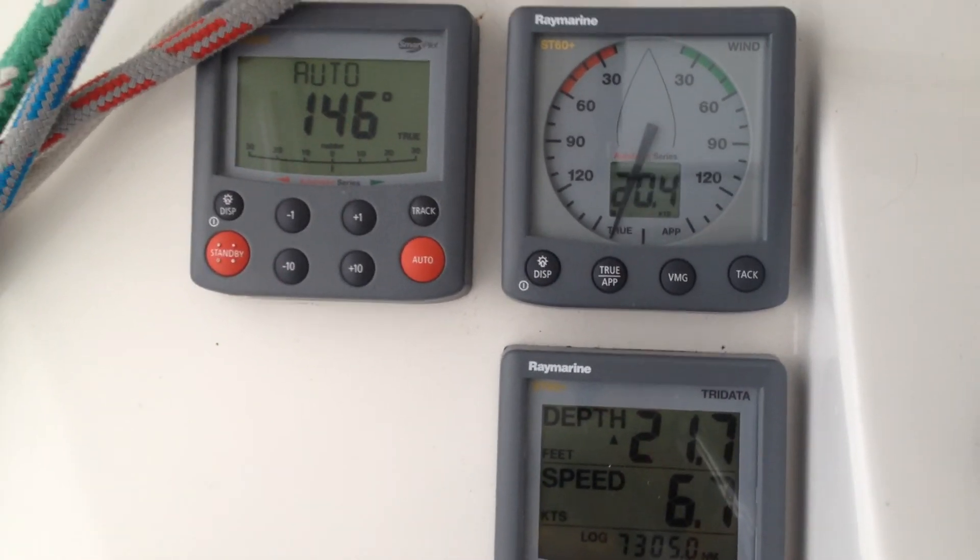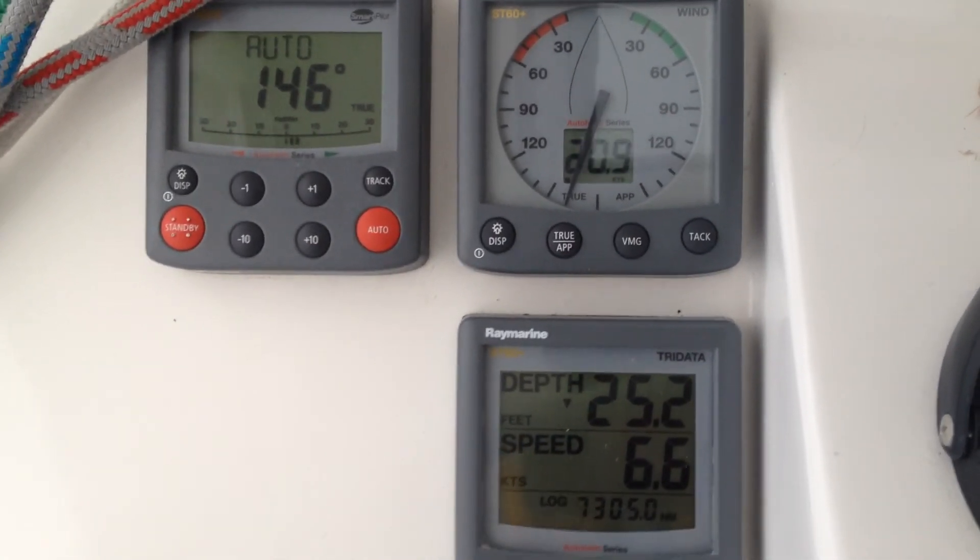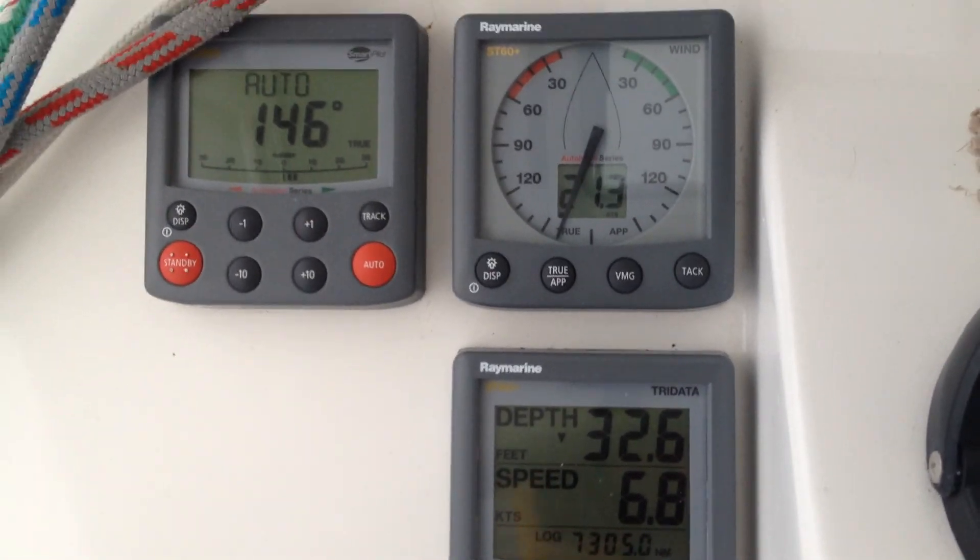We're sitting going along at 6.8 knots. We've had some surfs up over 12 knots, and that's why we're not running with a main anymore.